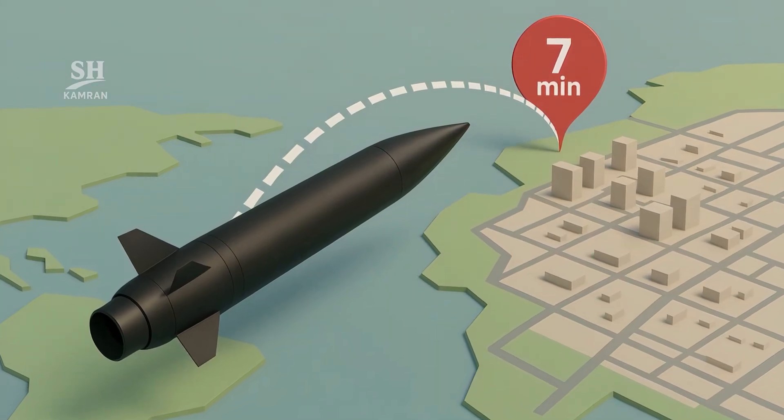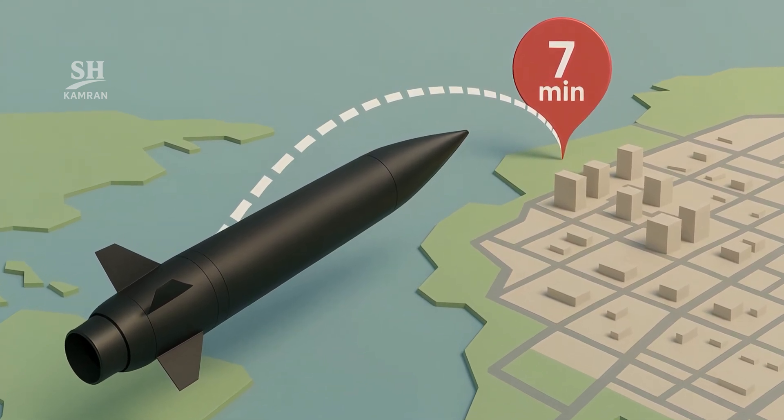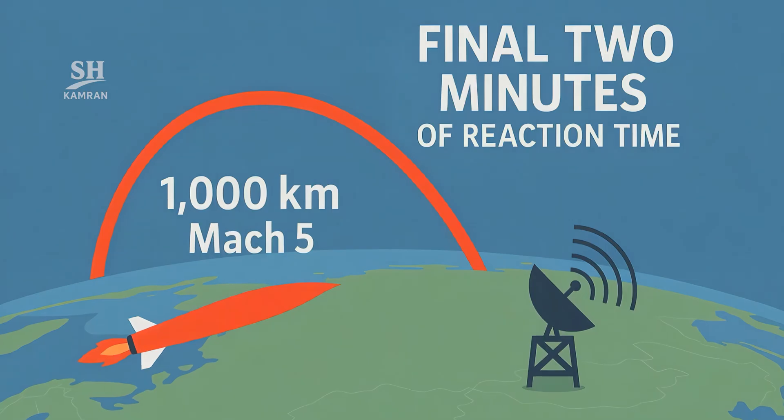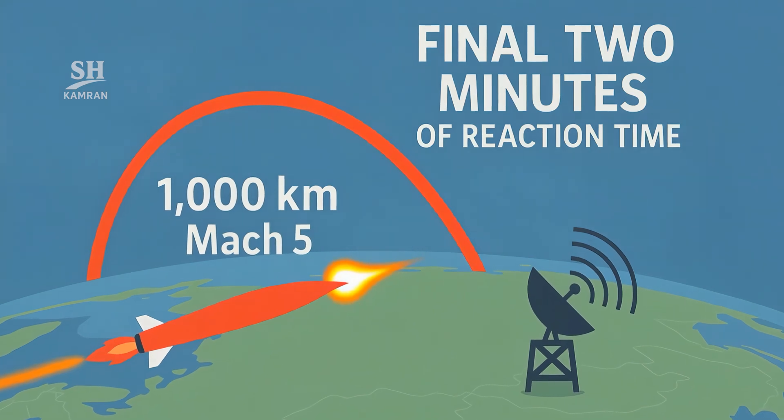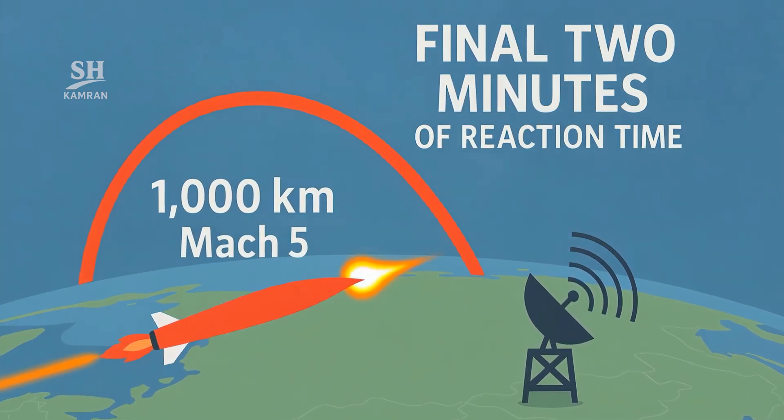Fire a missile a thousand kilometers — what happens? At Mach 5, the distance vanishes in just 7 minutes. Ground radars may have barely 2 minutes to respond. That tiny window is a massive strategic lever for deterrence.